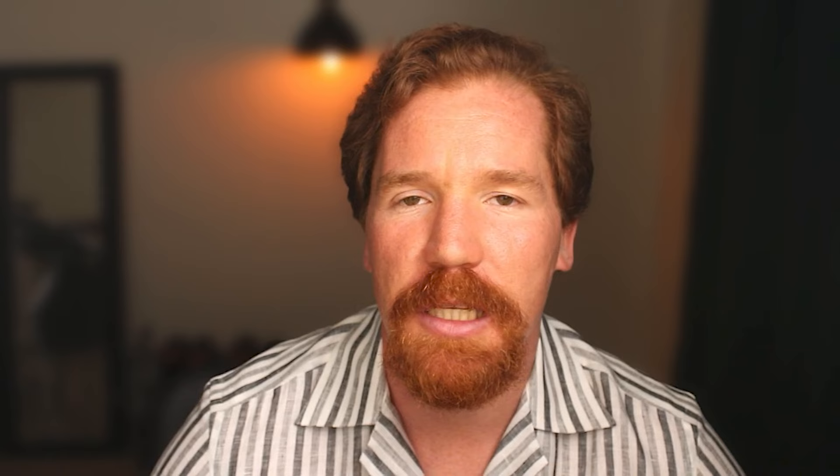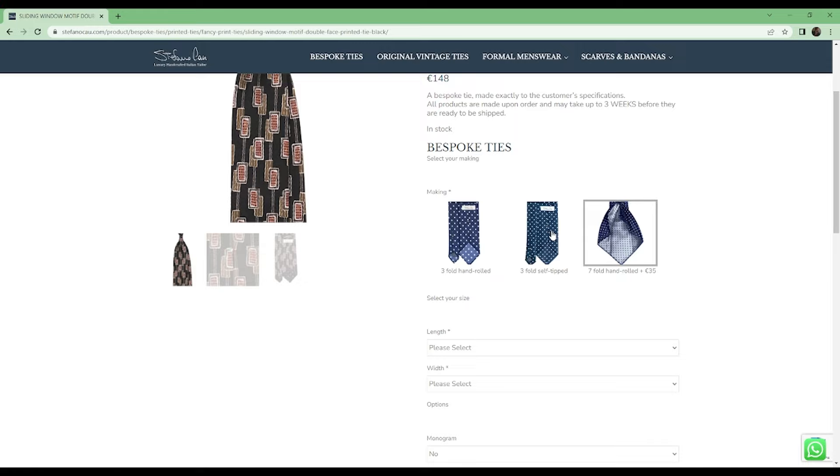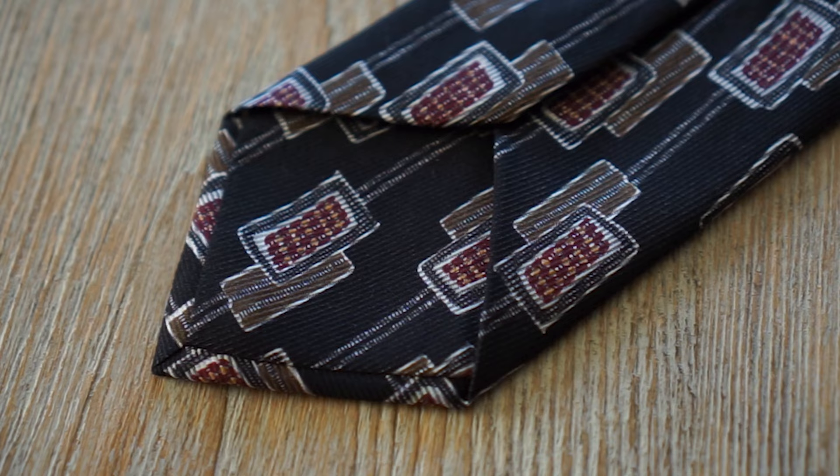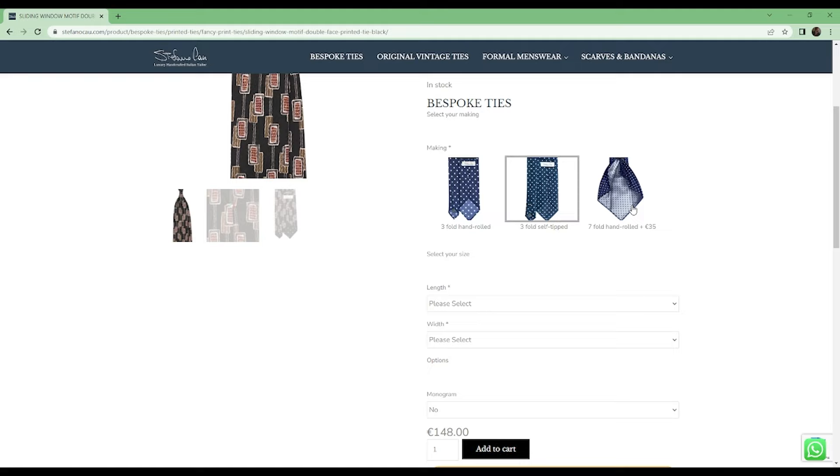As far as bespoke specifications, Stefano offers three making options: three-fold hand-rolled, three-fold self-tip, or seven-fold hand-rolled for an additional 35 euros. I chose the three-fold self-tip because on my previous two ties I had chosen three-fold hand-rolled and really didn't like the contrast between the blank tip and the rest of the tie. I wanted it to look uniform. I also didn't want it to be too thick, as you might get with the seven-fold.